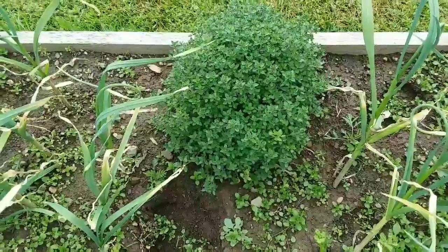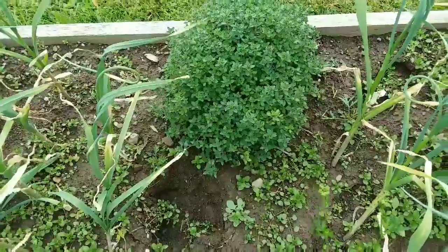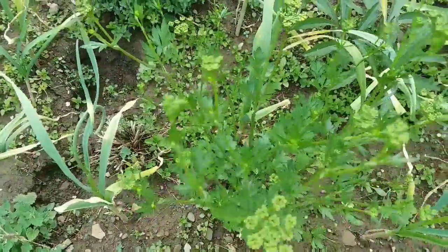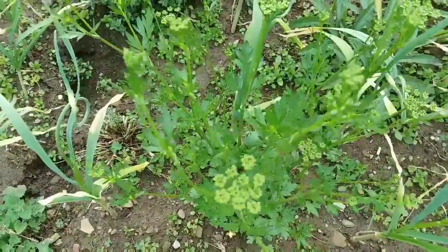You can see our thyme is bushing out nicely. I've been using a lot of thyme in cooking. The parsley seed heads are forming. This is a second year parsley so it seeds.